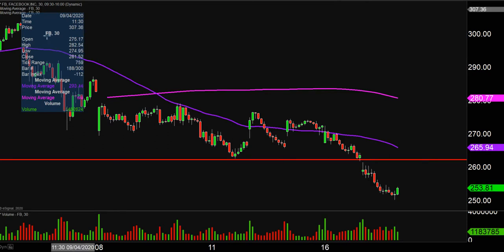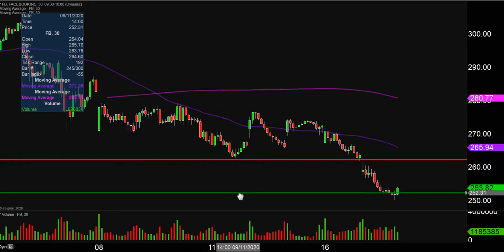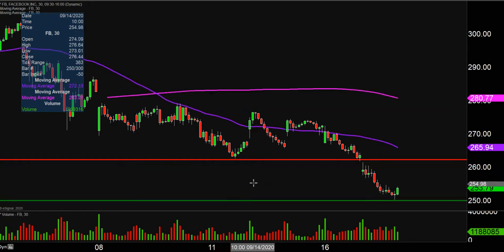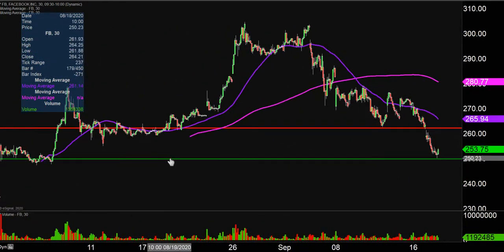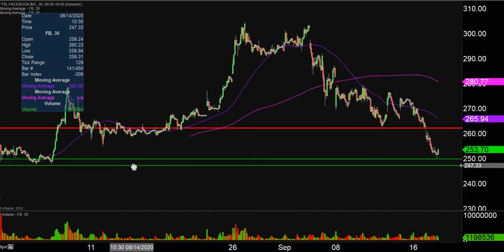As far as levels of support are concerned now, the first key level — nothing fancy or complicated — is simply a question of where did the bleeding finally stop today? And that was down there at 250. So 250 is going to be that first key level of support. And if that level cannot quite hold up, the next level of support after that would then be down there at the 247.50 mark. So 250 and then 247.50 are the next couple of key levels of support to watch moving forward.